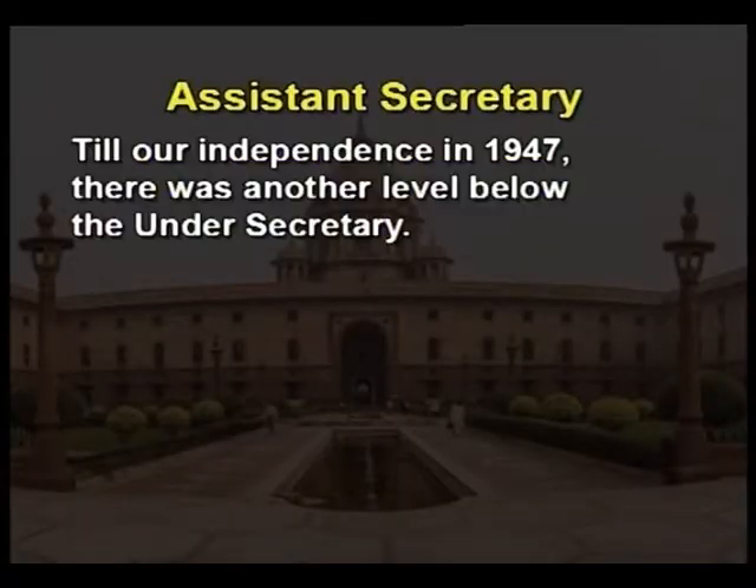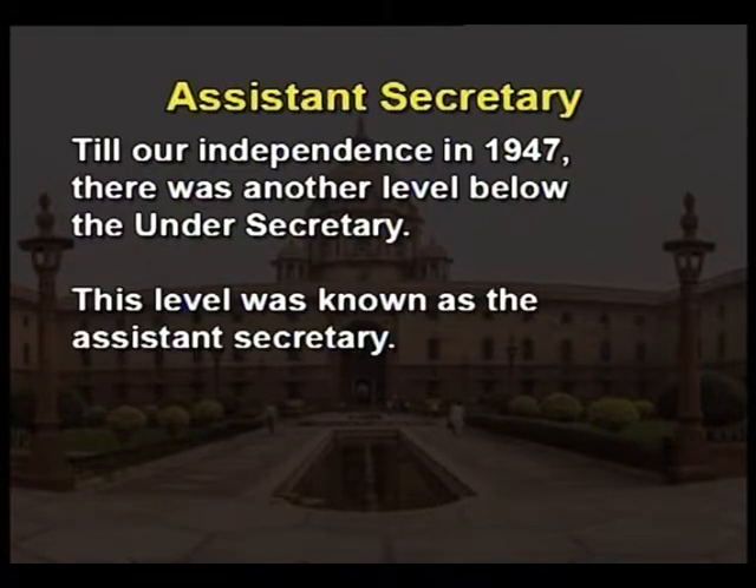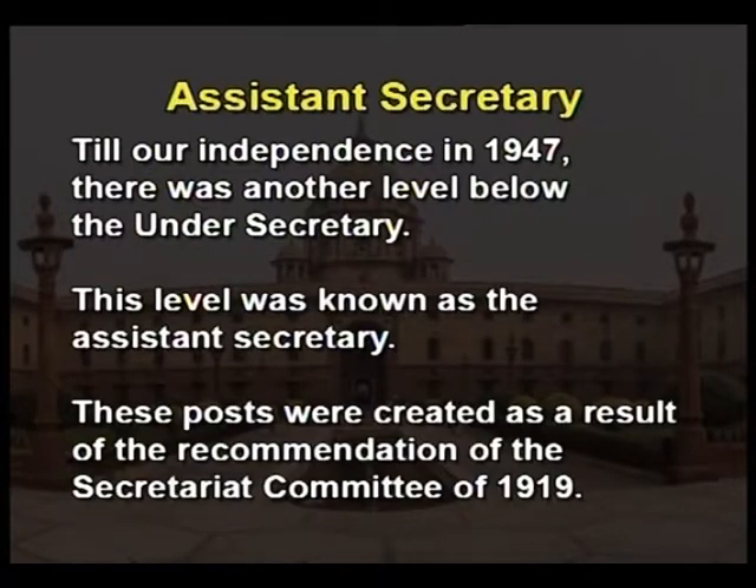Assistant Secretary. Till independence in 1947, there was another level below the undersecretary known as the assistant secretary. These posts were created as a result of the recommendation of the Secretariat Committee of 1919. The Maxwell Report, however, recommended the abolition of the post, and the recommendation was effected after the year 1947.